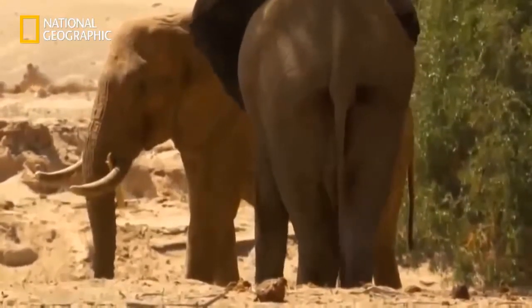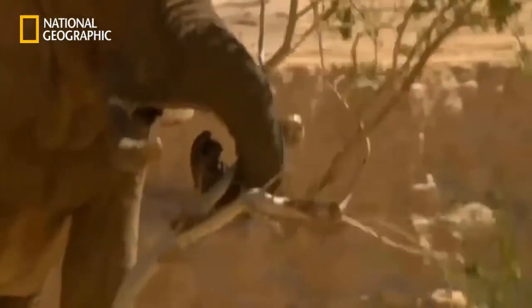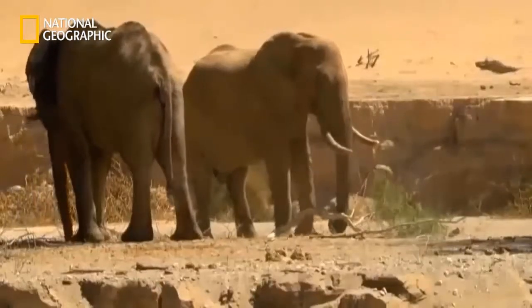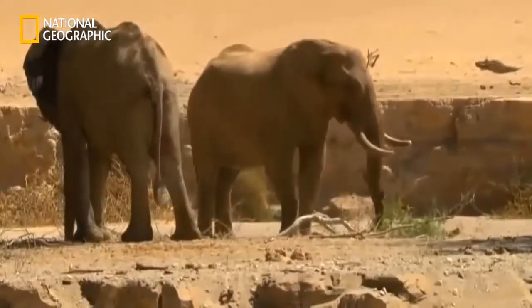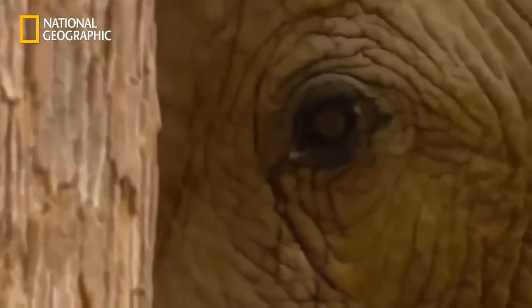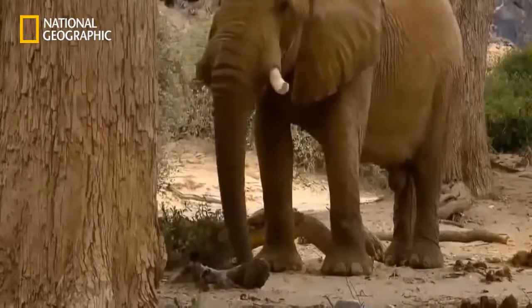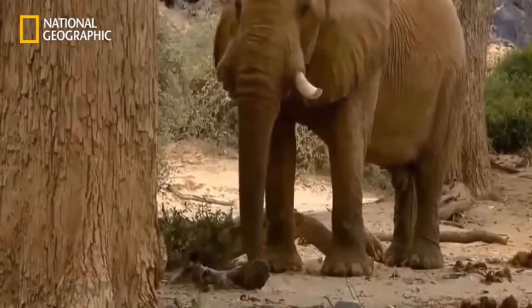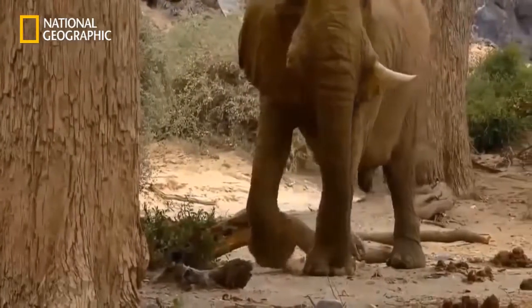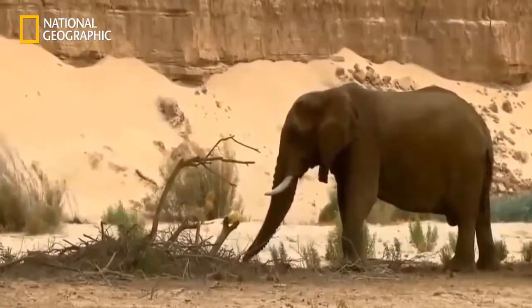Friendship among bull elephants has its limits — Jappy is certainly not willing to share his branch with his younger brother. Their father, One Tusk, is now nearly 60 years old. His trademark is the missing right tusk, lost long ago in a hierarchical battle. For years he was the undisputed king of the Huanib.